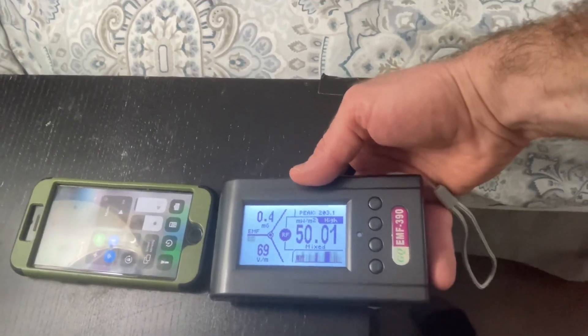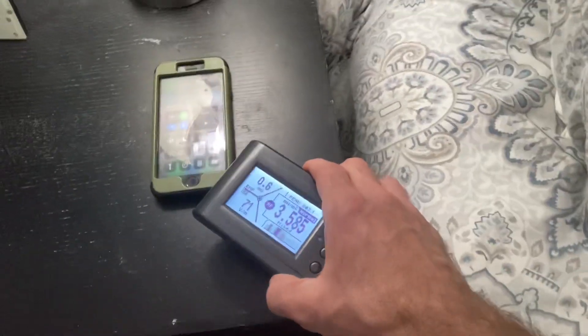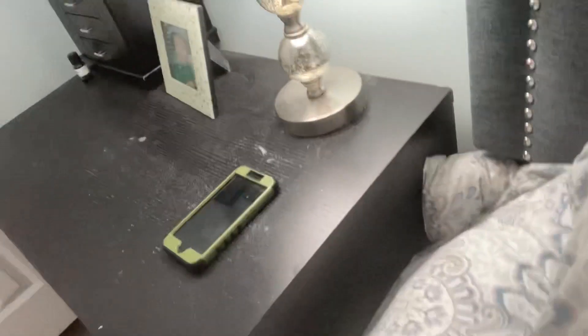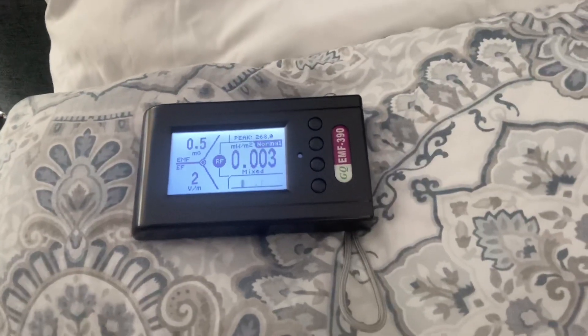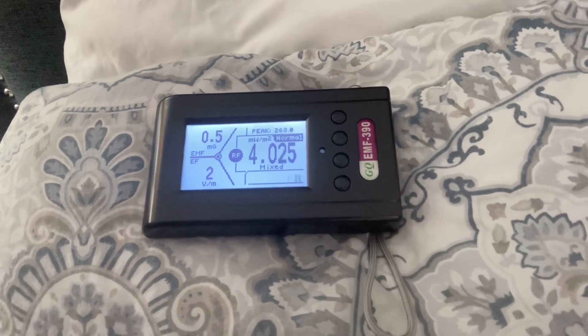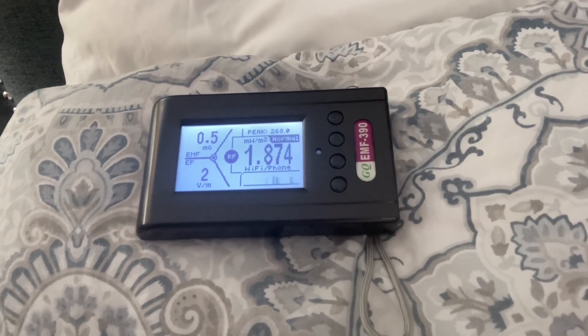These numbers are pretty high right next to it. But we're not going to sleep with our head right on top of our phone — probably going to be somewhere about here or so. So with the phone over there on the desk, about four inches onto the desk, our numbers are spiking.